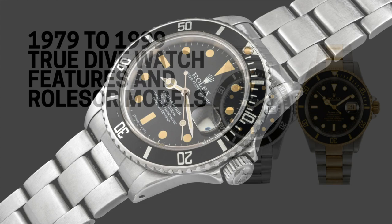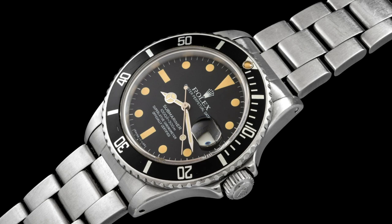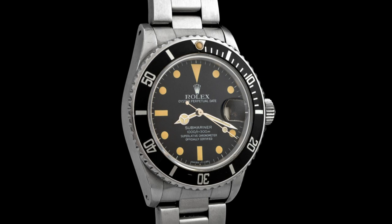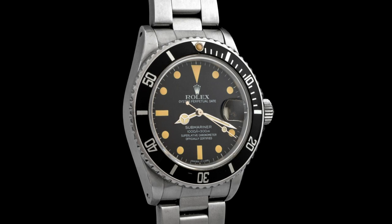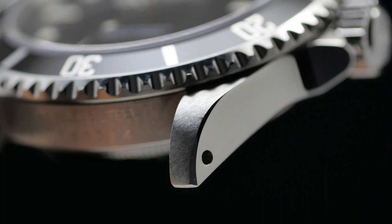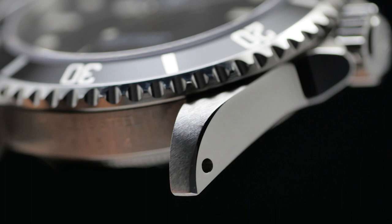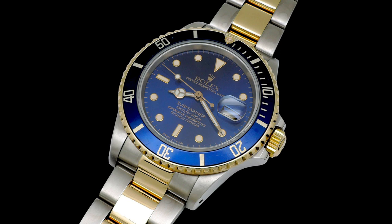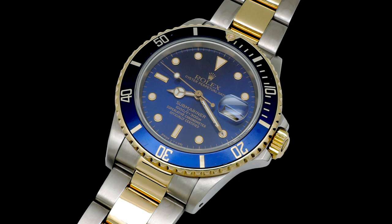The 168 references introduced three design elements still seen today: scratch-resistant sapphire crystals replacing acrylic, unidirectional bezels rotating only counterclockwise to prevent accidental manipulation underwater, and improved water resistance to 300 meters or 1,000 feet. The no-date Submariner reference 14060 was the last to receive these upgrades when launched in 1990. Rolex also unveiled the 16803, the first Submariner in a Rolesor variant — a combination of stainless steel and 18-karat yellow gold.